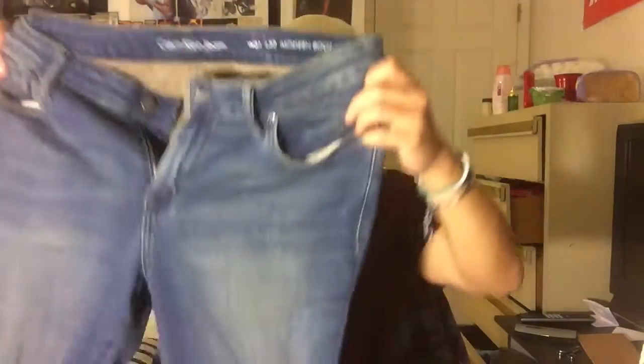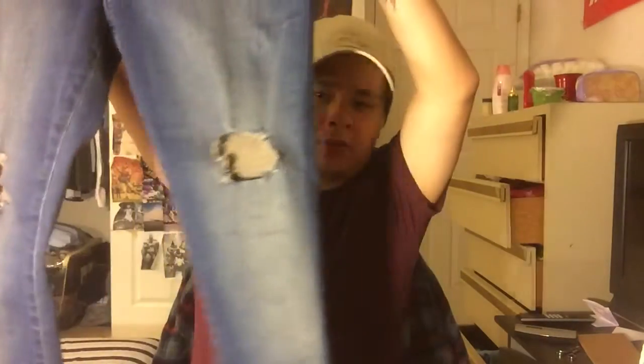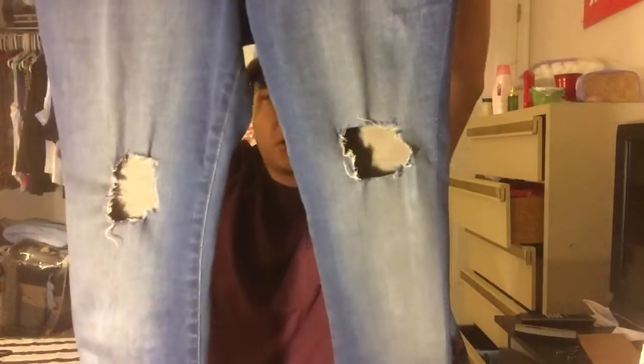Last up for denim, I got this light wash blue denim from Calvin Klein, picked up at Ross. I got these to distress, and I really like them. They fit similar to the Philippines pair — it's a stretch denim rather than thick and stiff denim. That adds so much to the comfort, and who doesn't want to be comfy?